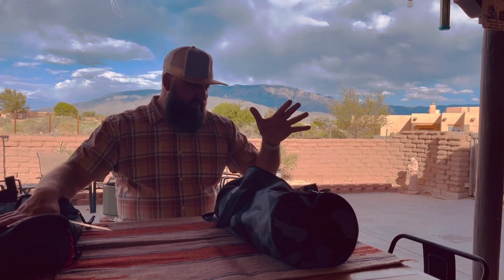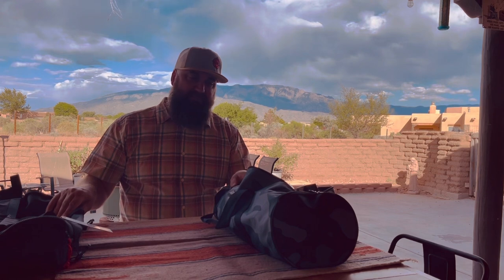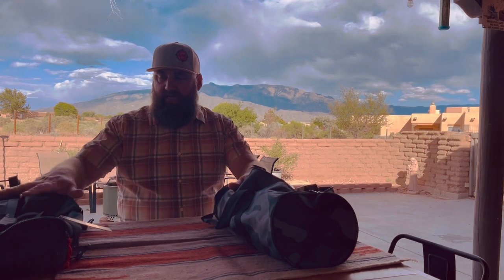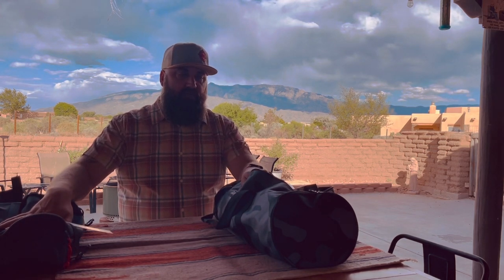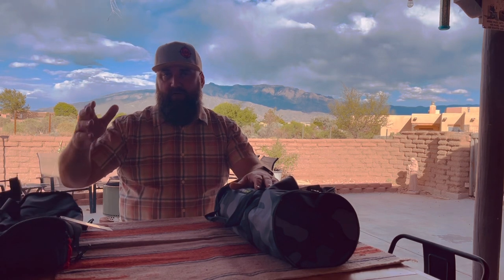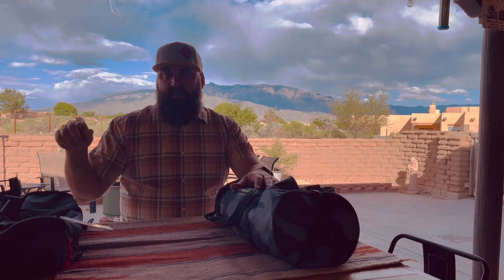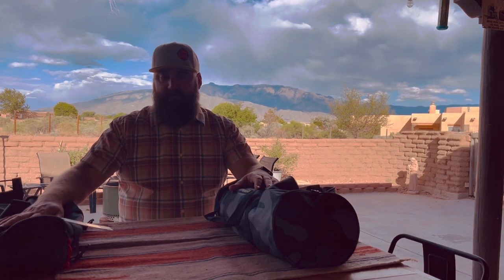That brings us to the end of the stuff that I bought at Overland Expo and why. If you have any questions, please hit me up in the comments. If you want to know what I paid, I have no problem telling you. Expo is a good place to buy stuff because it's on sale — they don't want to take the stuff back home with them when they leave at the end of the weekend, so they give you some good deals. I'll tag all the products in the video so you can go to their websites and check them out. I think I did pretty well.